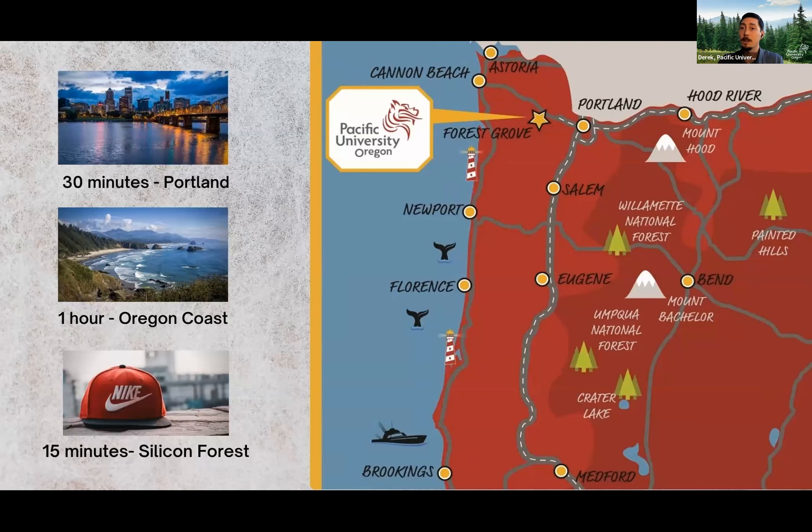Being close to Portland means you're able to connect into places like Nike, Xerox, Intel, and Columbia. Our students are able to have this amazing adventure in the coast range mountains while being close enough to everything to be part of your everyday experience at Pacific.